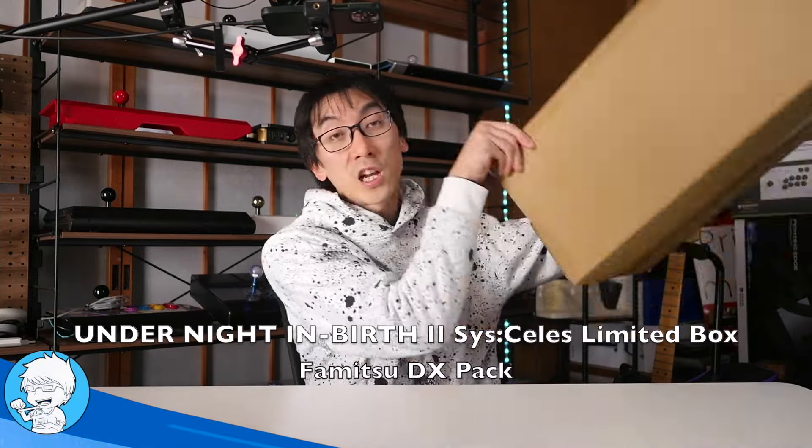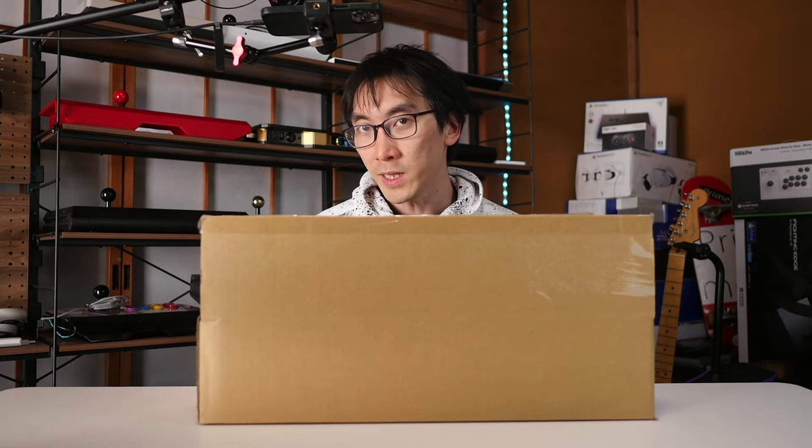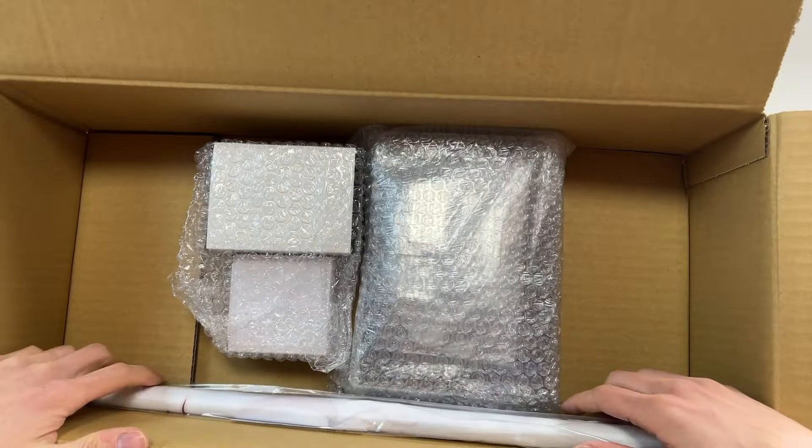It's finally arrived! It's the collector's edition of Under Night In Birth. Now inside this box is no ordinary collection. This is apparently something that you can only get in Japan, as far as I can tell. Now there is going to be a limited edition released in the West, but what we have here is known as the Famitsu DX Pack. The full cost of what's inside this parcel is 20,000 yen — at the current exchange rate that's like 150 dollars, but for a Japanese income earner it's more like 200 dollars. So let's take things out one by one.